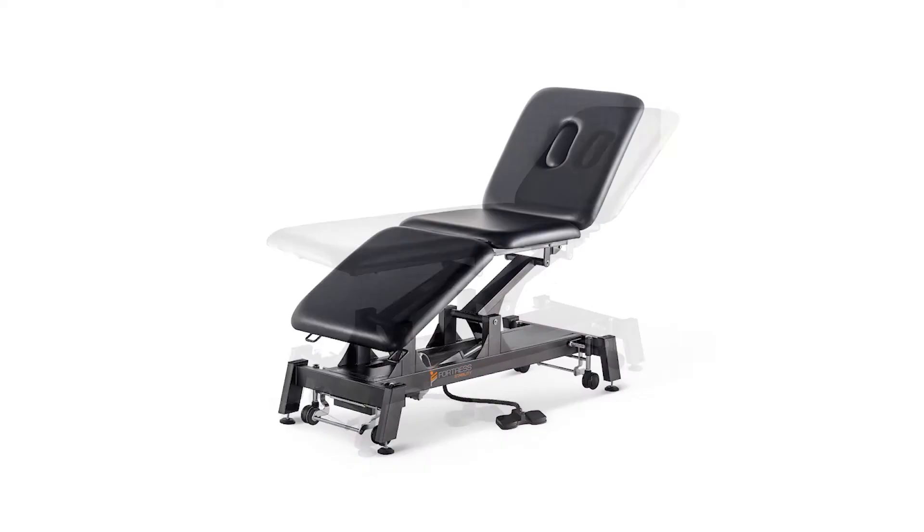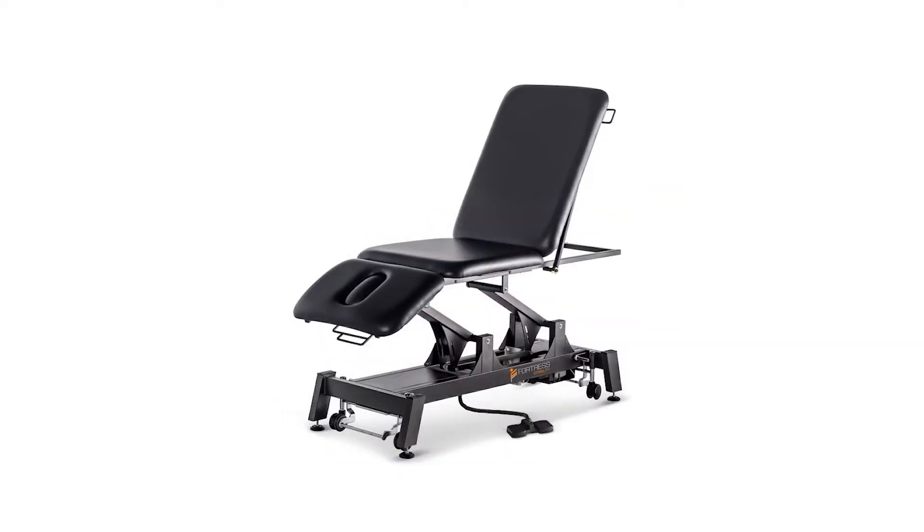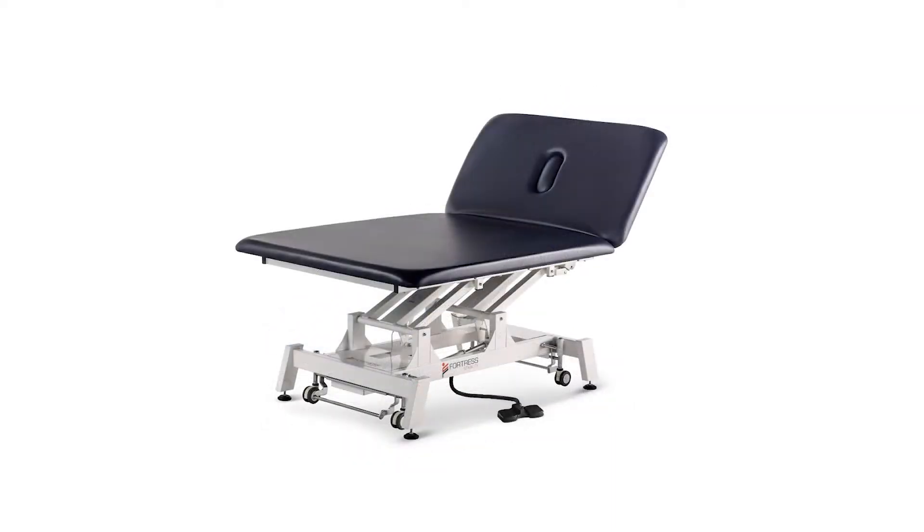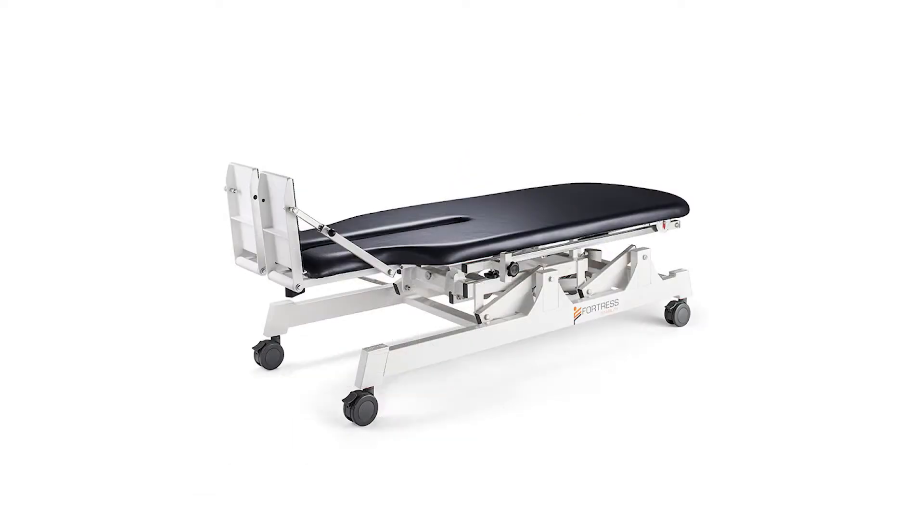The Fortress Stability range includes a two-section table, three-section table, three-section drop end, three-section bariatric, neurological bow bath and tilt table.